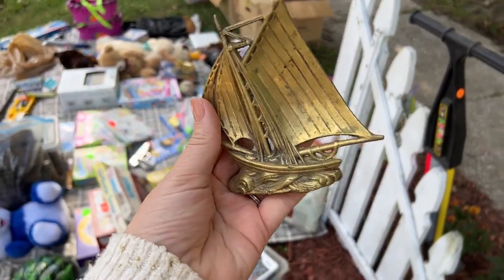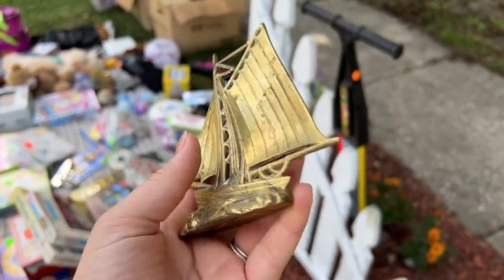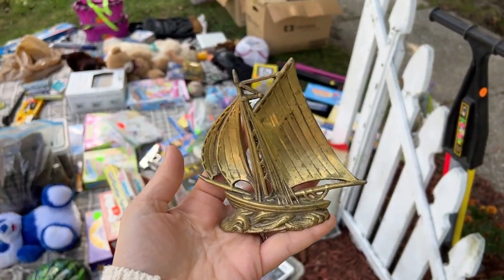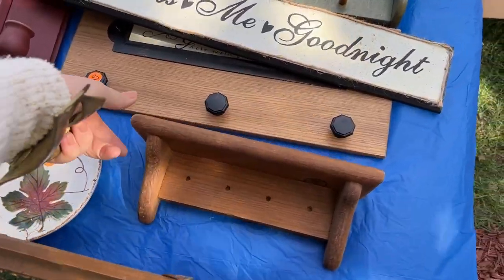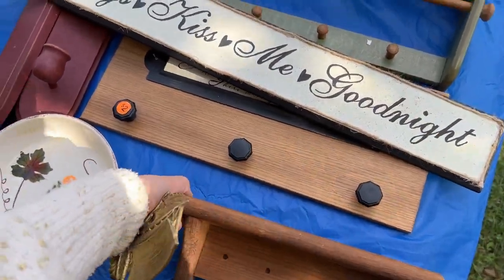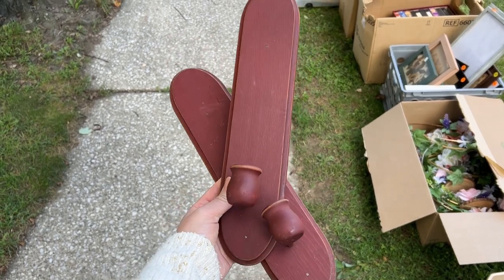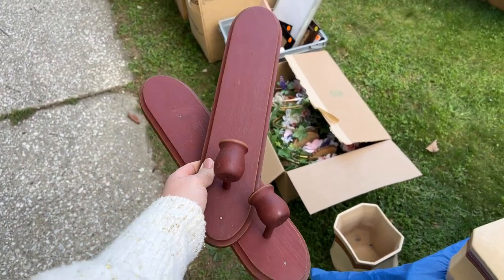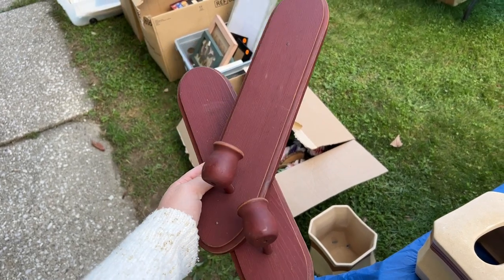At another garage sale and I thought this little guy was cute — just up on a shelf as decor in an office or something. I'm just obsessed with brass, we know this. These are really cute if you paint them a different color and put them on either side of some artwork in an entryway or something like that. These can look so, so cool.